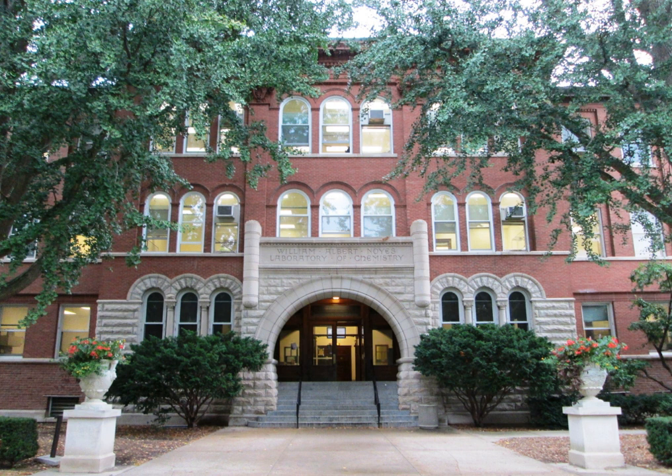The chemistry department had been founded in 1867, and in 1878 moved into a building of its own, the first department of the university to do so. When the department outgrew that building, department head Arthur W. Palmer convinced the state legislature to build a new lab, with 77,884 square feet of usable space, at the cost of under $100,000.